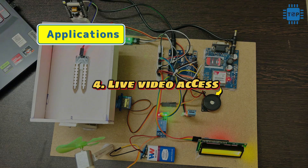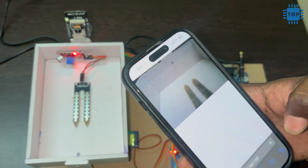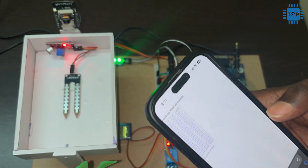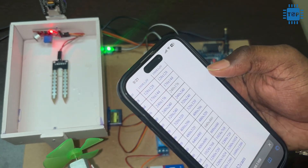Finally, live video monitoring. The inbuilt ESP32-CAM module enables real-time video streaming over Wi-Fi. Parents can keep an eye on their baby from anywhere using their smartphone.